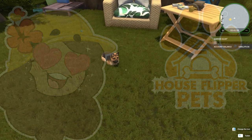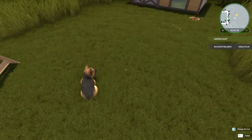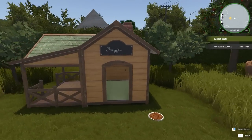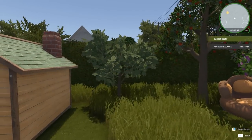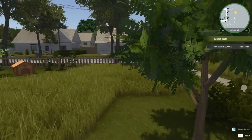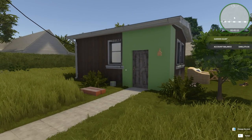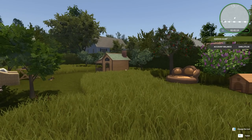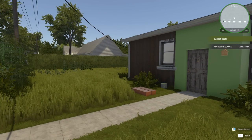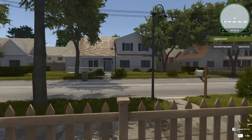Look at how cute Maggie is, relaxing in the grass next to her adorable little dog house and all the pretty trees we've planted. I am so happy with the improvements we've made to our little community garden greenhouse, which we need to do a lot of work on if we're going to transform this place into basically like the bun house greenhouse in this little suburban neighborhood.